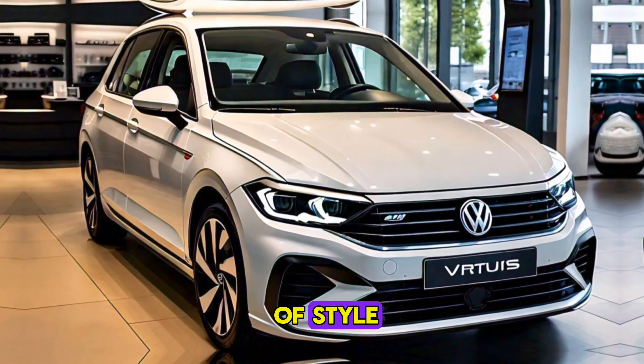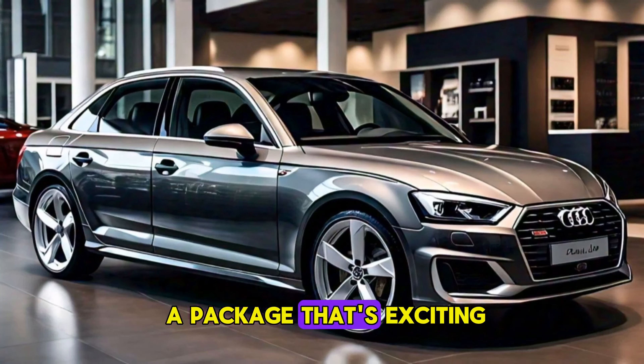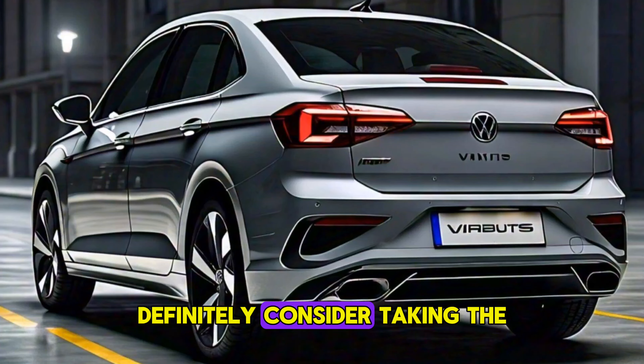It offers a blend of style, comfort, performance, and safety, all wrapped up in a package that's exciting to drive and easy to live with. If you're in the market for a new sedan, definitely consider taking the Virtus for a spin. Thanks for joining me today. Don't forget to leave a comment below and let me know what you think of the Virtus.